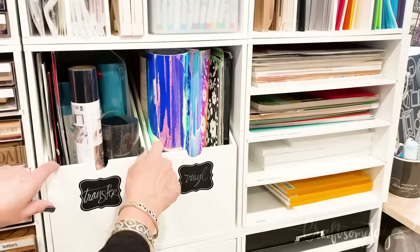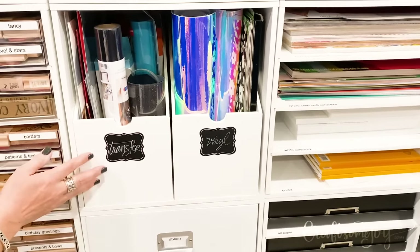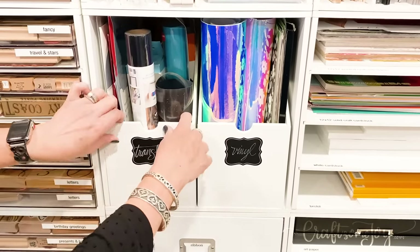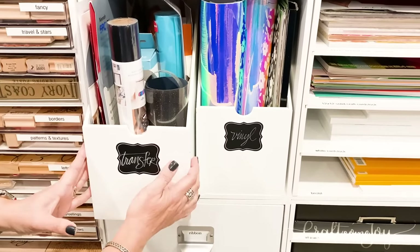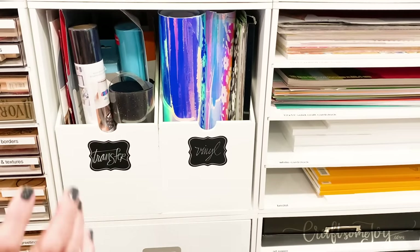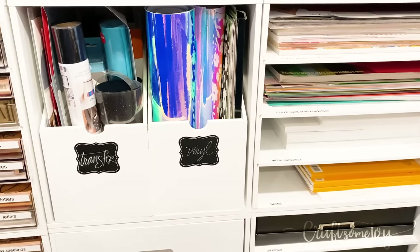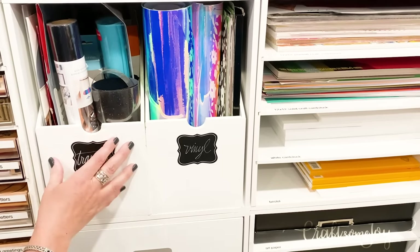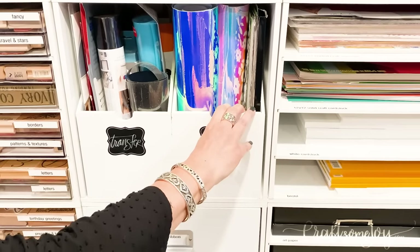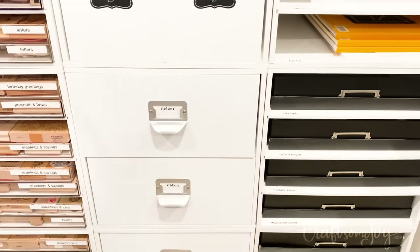I also have two bins here — these originally only came with one carrier, and I ended up putting both carriers in the same box. I liked having my heat transfer in one bin and my vinyl transfer in another bin for when I'm working with those mediums in my room.